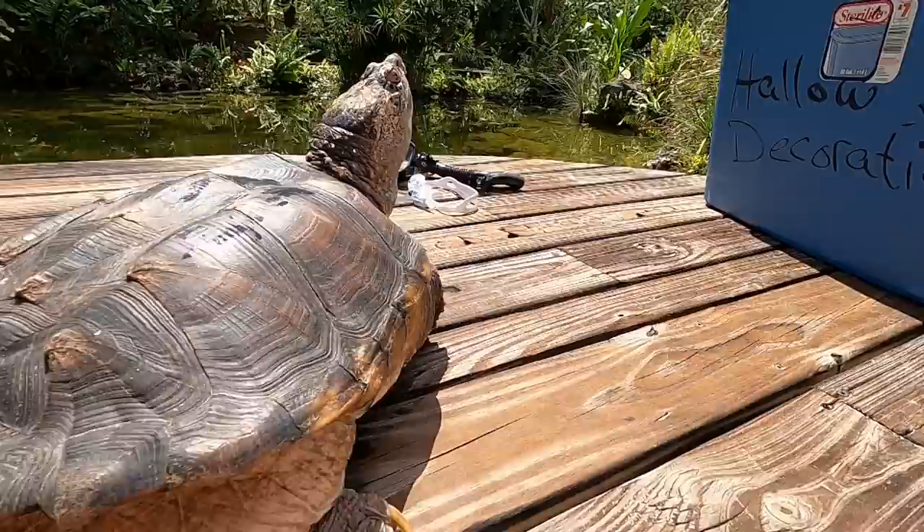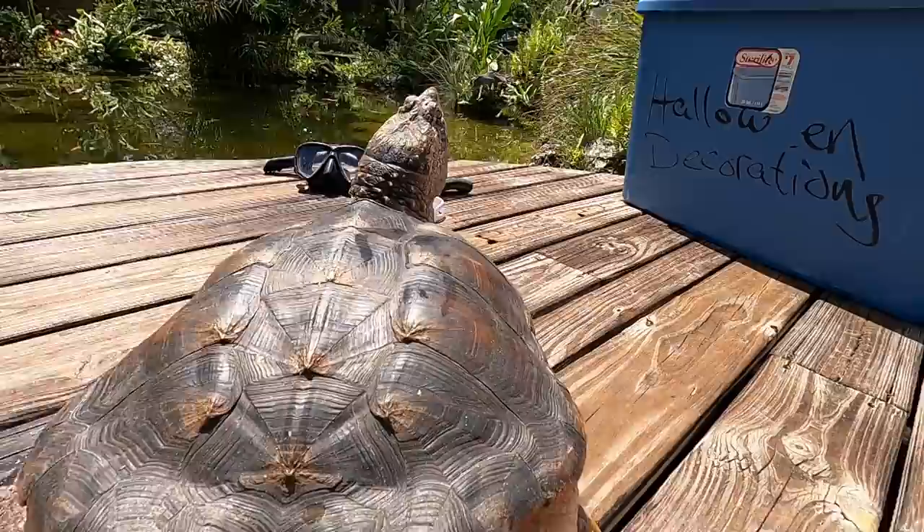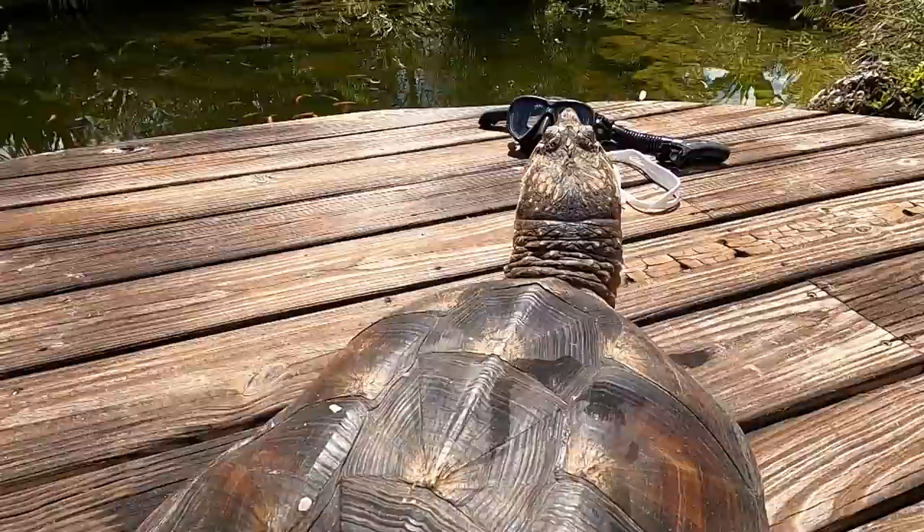Look at her just craning that neck around — she's cool. What should we name her? She's a little hefty in the rear end. What a big, fat, and happy turtle! I think she's going to do good down here in sunny South Florida. This is of course the common snapping turtle, Chelydra serpentina — and that's because they have that long neck right there.